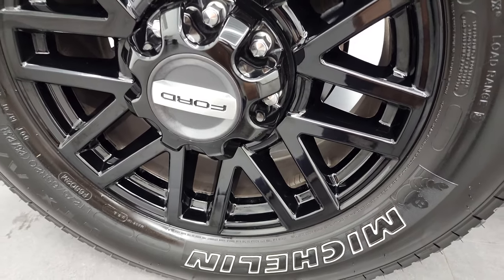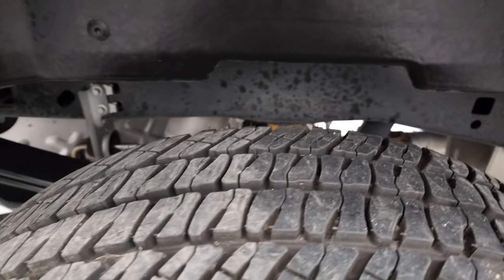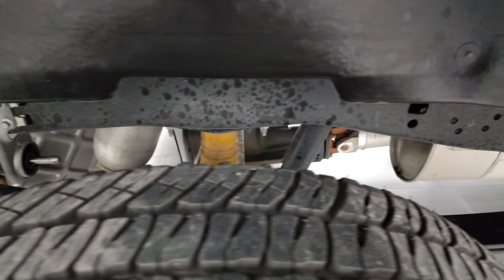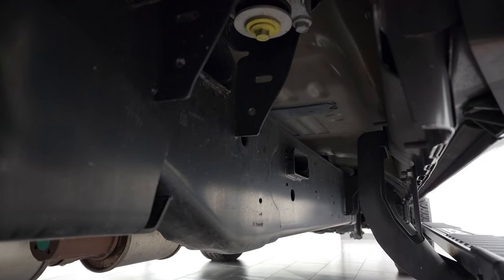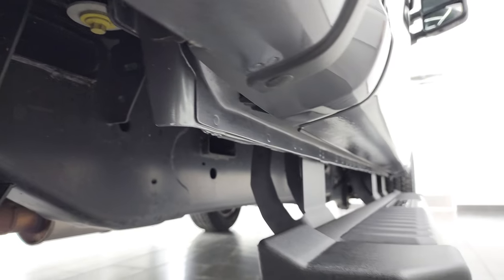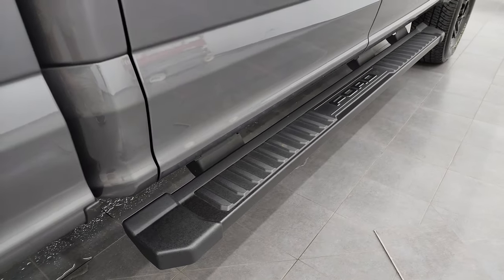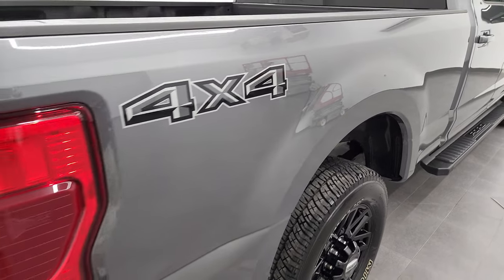Back rim is in excellent shape as well. Back tires have just as much tread as the front tires. Frame and underbody look really good, and it's like that all the way underneath — which you'd expect on a 2022 with only 4,000 miles. But these are used vehicles, so that's why we like doing the videos. It has the painted step bars. Passenger side box looks really good.